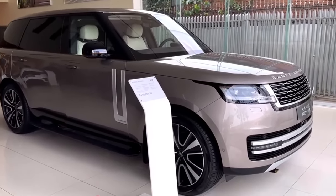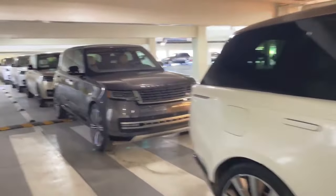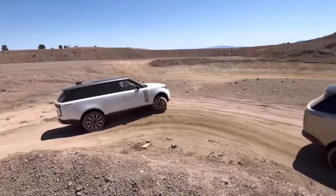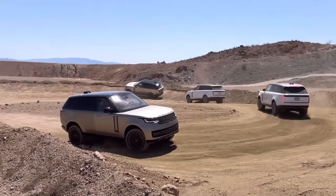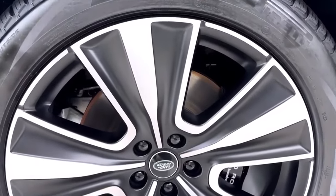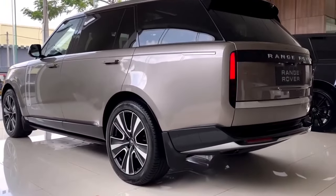Customizing your Range Rover is an art in itself, with a myriad of options to create a vehicle that resonates with your personal tastes. Starting with the exterior, Range Rover offers an extensive palette of paint colors, ranging from elegant classics to contemporary hues, complemented by various finishes including glossy, matte, and metallic options, allowing you to truly define your Range Rover's character. Wheel designs also play a significant role in customization — Range Rover offers a diverse selection of wheel sizes, styles, and finishes, allowing you to choose the wheels that perfectly encapsulate your desired aesthetic.